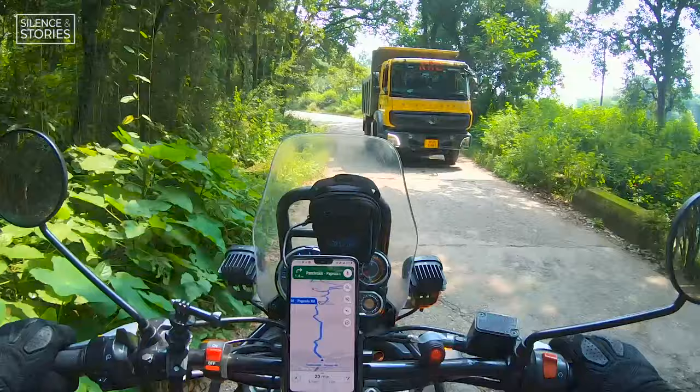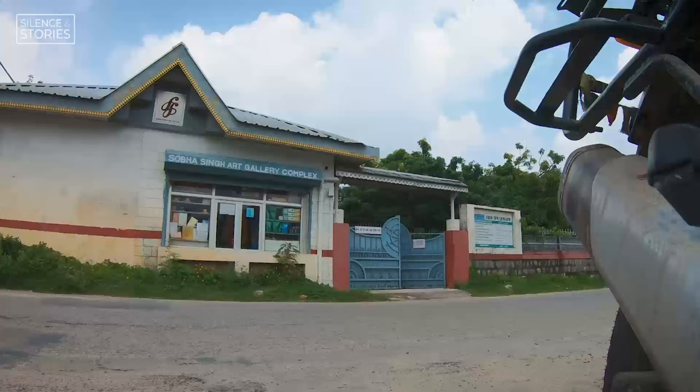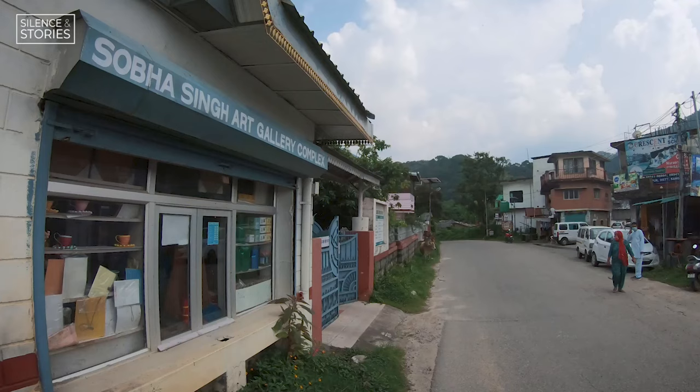I get back on the saddle and ride just about a couple of kilometers further to arguably the most famous place here — the Shobha Singh Art Gallery. It's a nice sunny day in the midst of a long monsoon season here in Andretta, so I thought a visit to the art gallery is only a must.